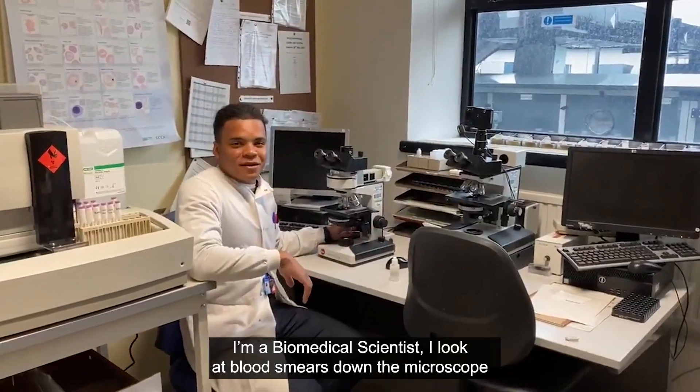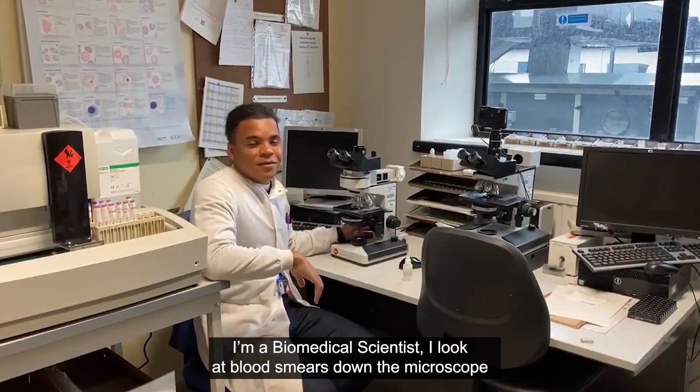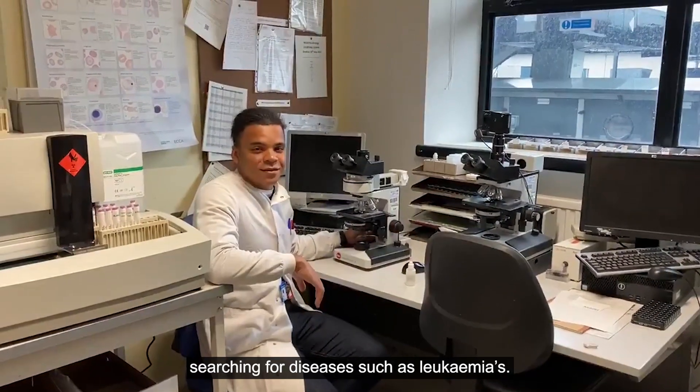I'm a biomedical scientist. I look at blood smears down the microscope searching for diseases such as leukaemias.